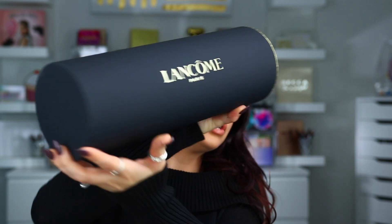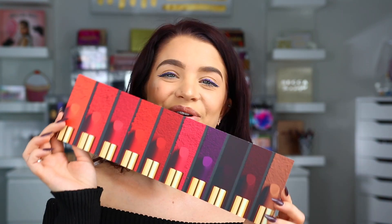And then next we have a package here from Lancome. It came in this giant tube that says Lancome. It has like a little tab, so I'm just going to pull the tab. It looks like we have some new lippies — this is the L'Absolu Rouge Drama Matte Lipsticks. This is such a cute package. Let me go ahead and pull some of these out.